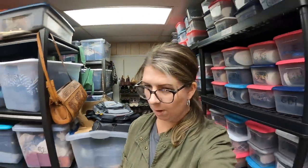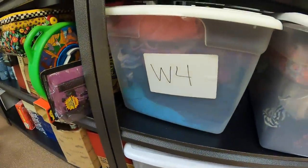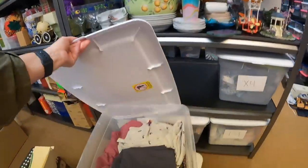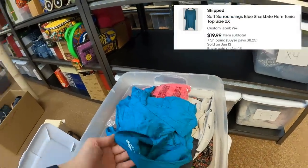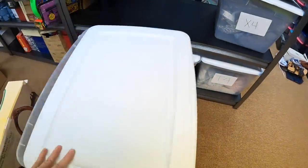Now I have to go over to W4 — I sold a Soft Surroundings tunic. This sold for $19.99 plus shipping. It's at the very bottom of the bin. It's going to be wrinkled from storage — yeah, that's going to need a steaming. I think I only paid a couple dollars for it.